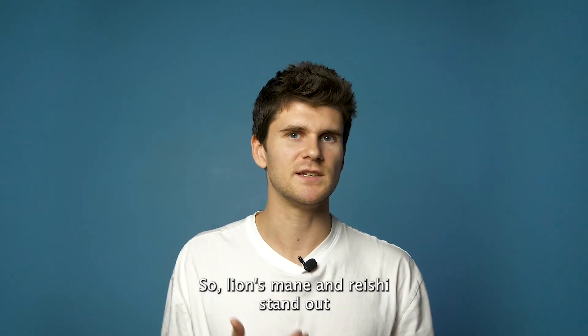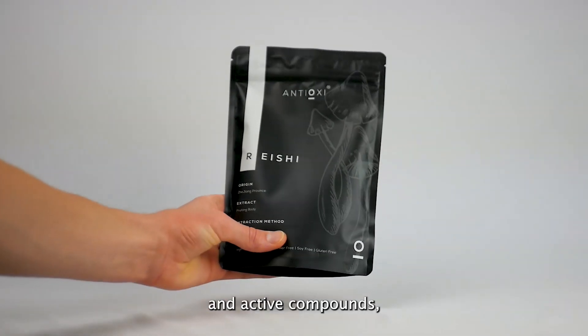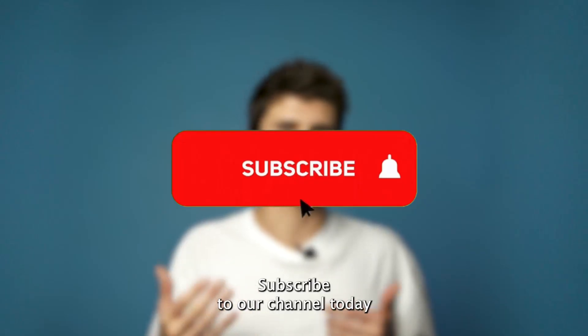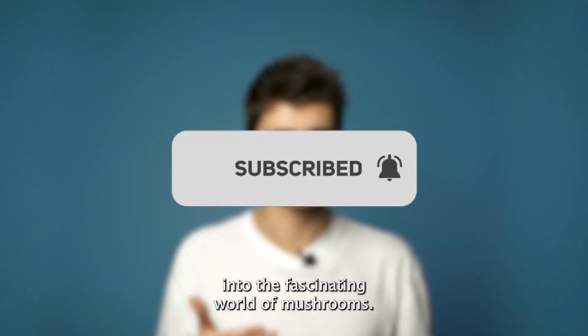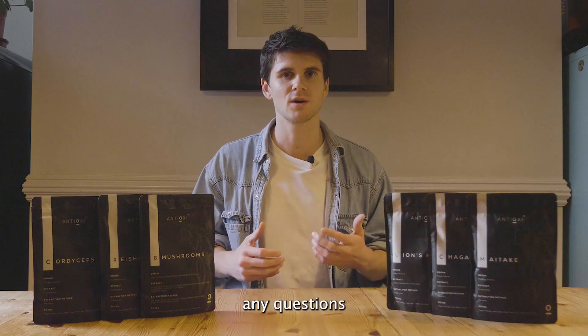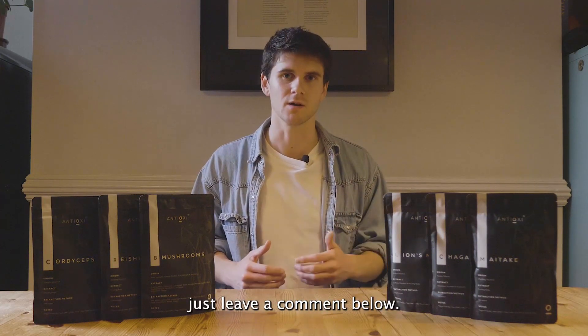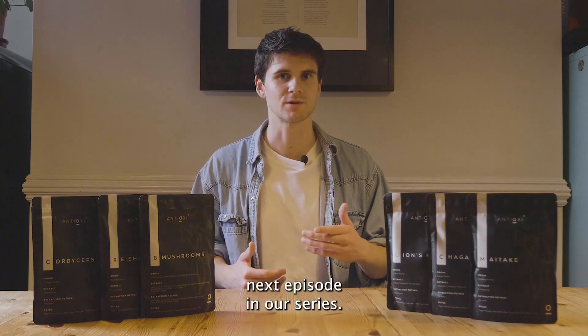Lion's mane and reishi stand out for their incredible potential to boost cognitive health, packed with essential nutrients and active compounds — they could be just what you need to boost your brain health. Subscribe to our channel today to stay up to date with our deep dives into the fascinating world of mushrooms. If you have any questions or want to share your own experience with medicinal mushrooms, just leave a comment below. Until next time, stay healthy — and follow the link below to watch the next episode in our series.